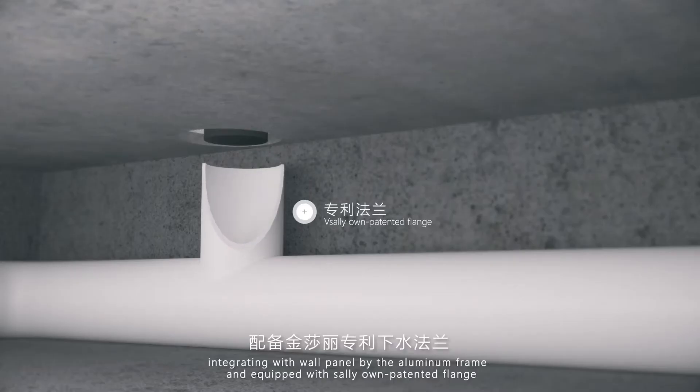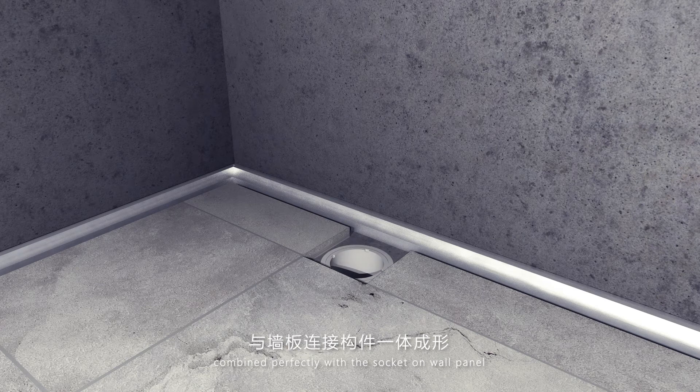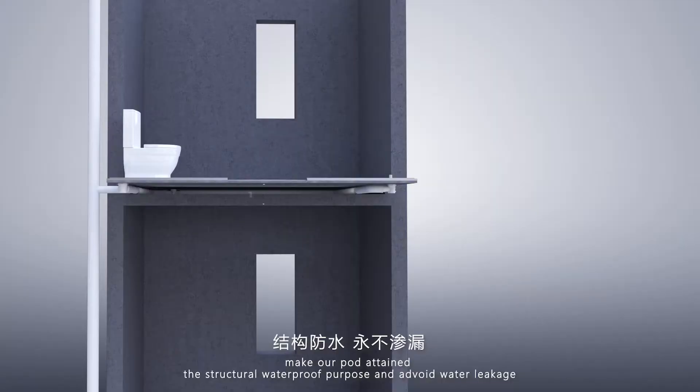Integrating with the wall panel by the aluminum frame and equipped with Sally's own padded flange, combined perfectly with the socket on the wall panel — making our part attain the structural waterproof purpose and avoiding water leakage.